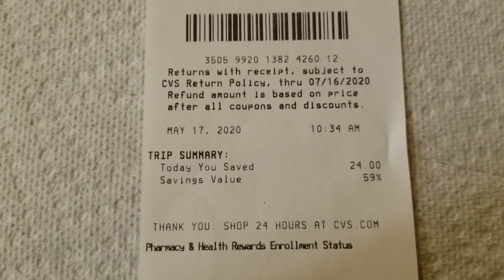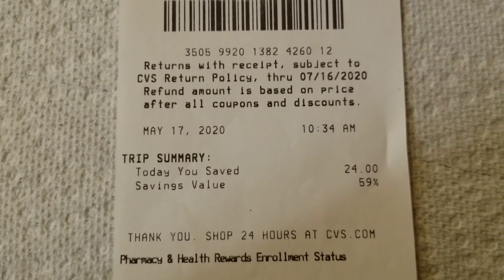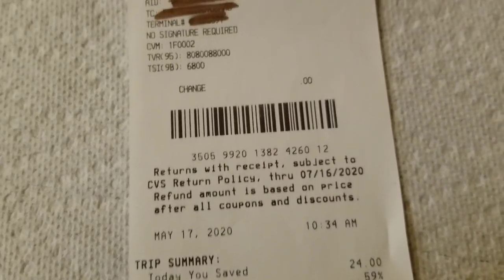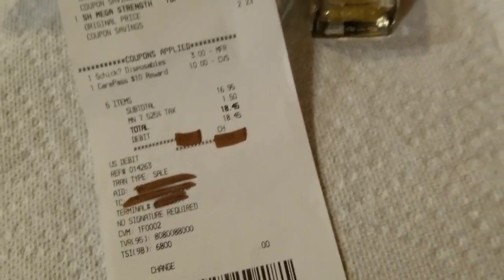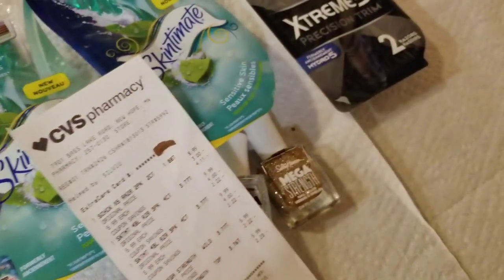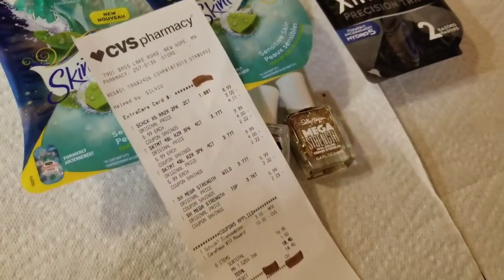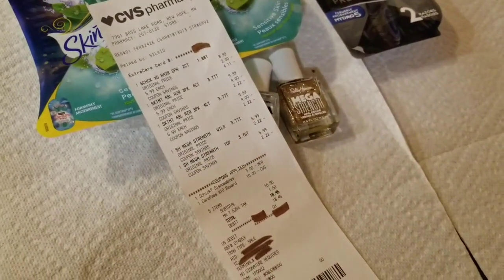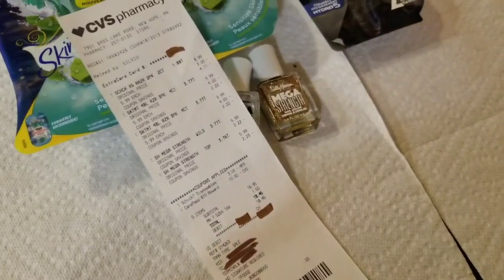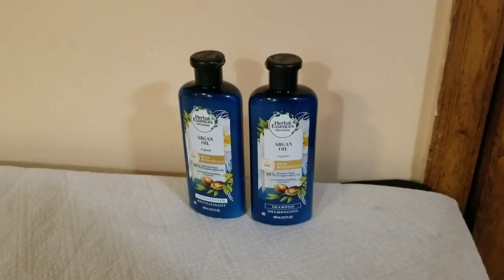I know you're probably thinking that's expensive, but the deal was great as far as extra bucks are concerned. My trip today I saved $24 and had a savings of 59%. What you don't see on this receipt is the amount of my extra bucks, so let me grab my other paper. For the razors I got $5 in extra bucks and for the polish I got $5 in extra bucks — so that was a really good deal.